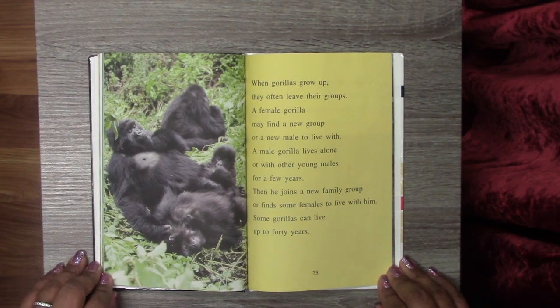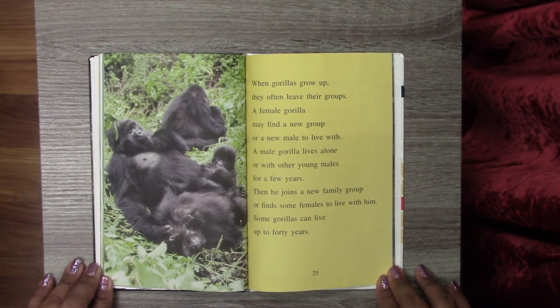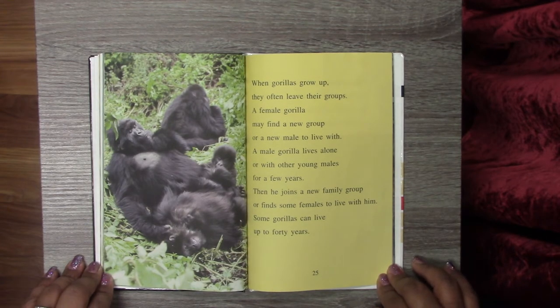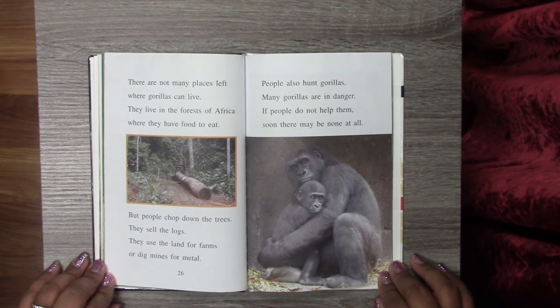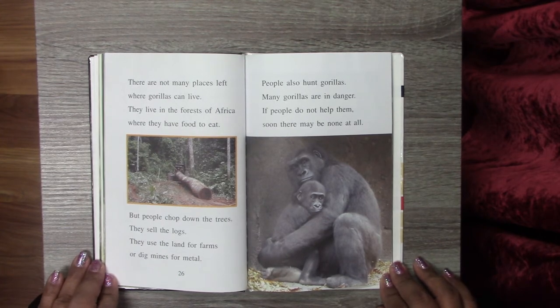When gorillas grow up, they often leave their groups. A female gorilla may find a new group or a new male to live with. A male gorilla lives alone or with other young males for a few years, then joins a new family group or finds some females to live with him. Some gorillas can live up to 40 years. There are not many places left where gorillas can live — they live in the forests of Africa, but people chop down the trees, sell the logs, use the land for farms, or dig mines for metal. People also hunt gorillas. Many gorillas are in danger; soon there may be none at all.